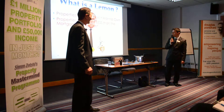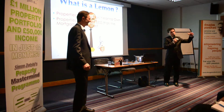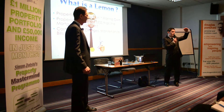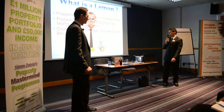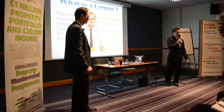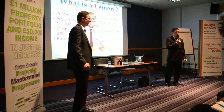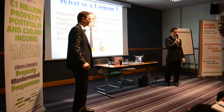It upsets you every single time. It could be because the property is in negative cash flow — that means that the rent you're receiving is less than the mortgage amount you're paying out every month. It could be because you have a costly service charge or a costly maintenance bill. I remember a property we have in Eastland that has a £280 service charge. If you remove the service charge, your cash flow is all right, but because the service charge is so expensive, it costs a fortune.